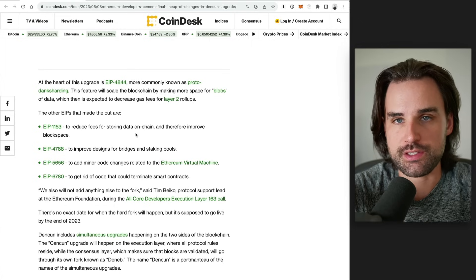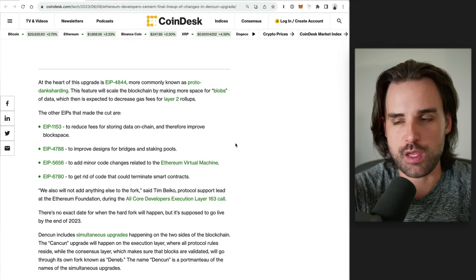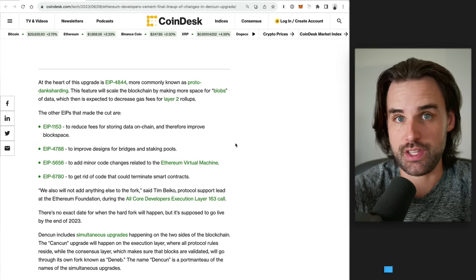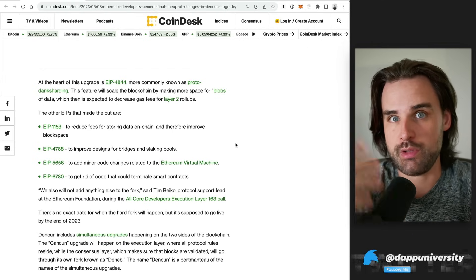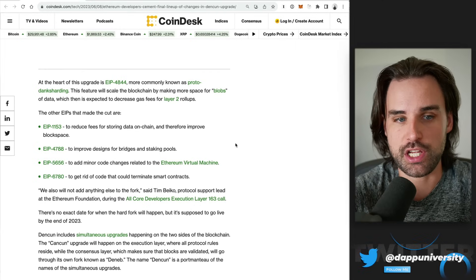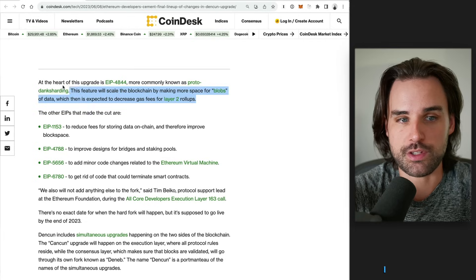So what's included inside this Ethereum Dencun upgrade? There are five different EIPs — Ethereum Improvement Proposals — that are going to get included here. These are essentially the documents or specifications to say here's how we want to change Ethereum, and then it goes through a governance process and development before it finally gets included into the blockchain. There are five different EIPs, but the main one I want to focus on in this video is EIP-4844.